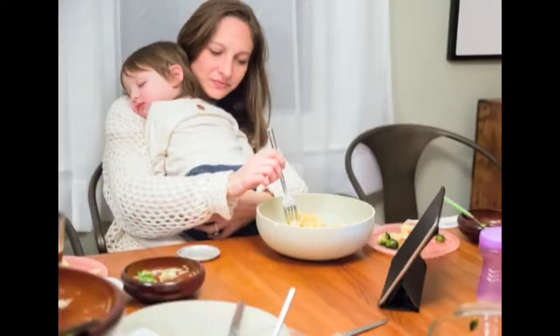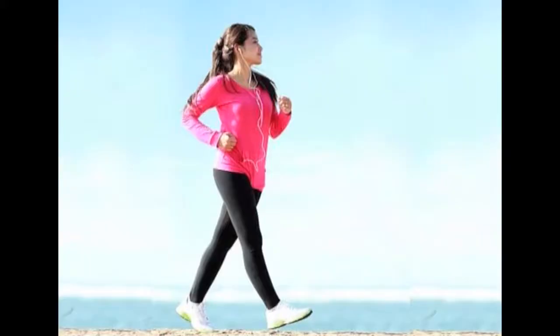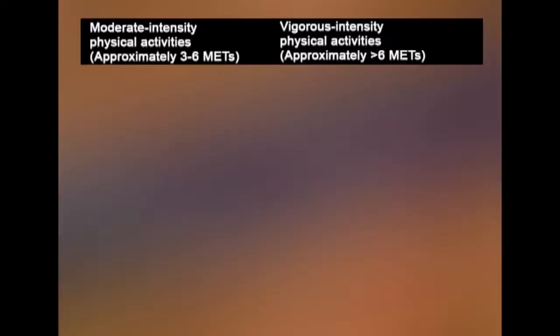Now let us understand the intensity of physical activity. Intensity refers to the rate at which an activity is performed, or the magnitude of effort required. It can be thought of as how hard a person works. The intensity of physical activity depends on an individual's previous exercise experience and their relative level of fitness. There are two aspects: moderate intensity (approximately 3 to 6 METs) and vigorous intensity (more than 6 METs).